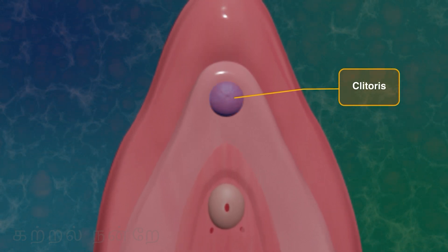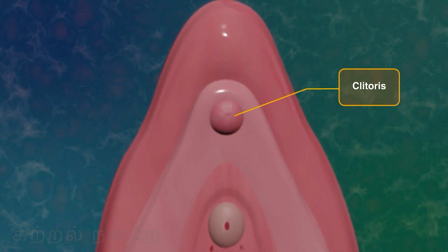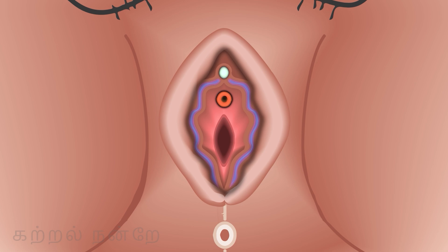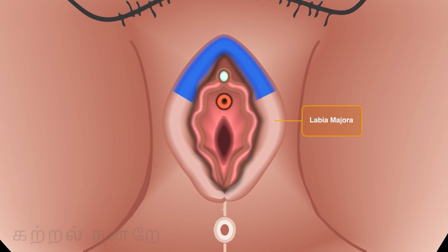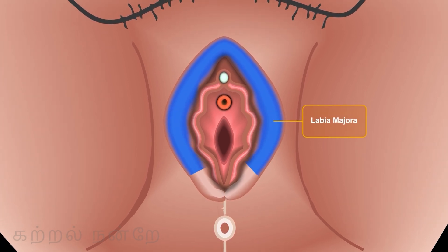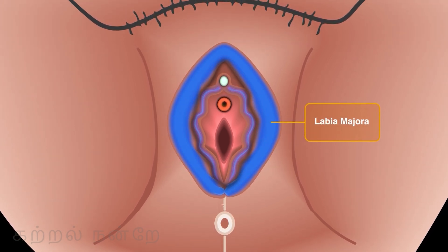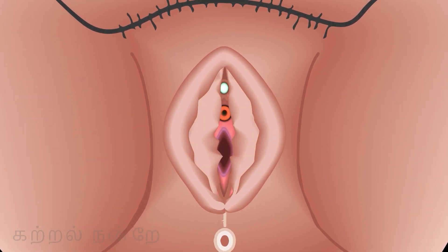Above the vestibular region is the clitoris, a highly sensitive part of the female anatomy due to the high concentration of nerve endings. The clitoris is comparable in structure to the glans penis in males. External to the vestibular region, in the first layer, two hairless folds of skin located from left to right are called the labia minora. Above this, in the second layer, the labia majora are located from left to right, made of thicker skin than the labia minora. This region, located outside all the external reproductive organs, protects the other genital organs located below it.